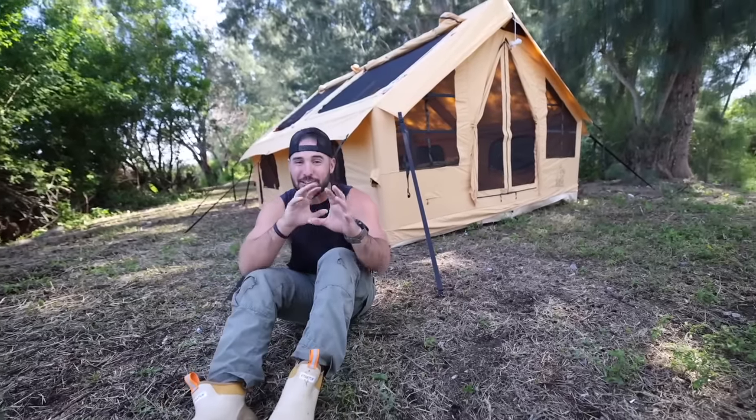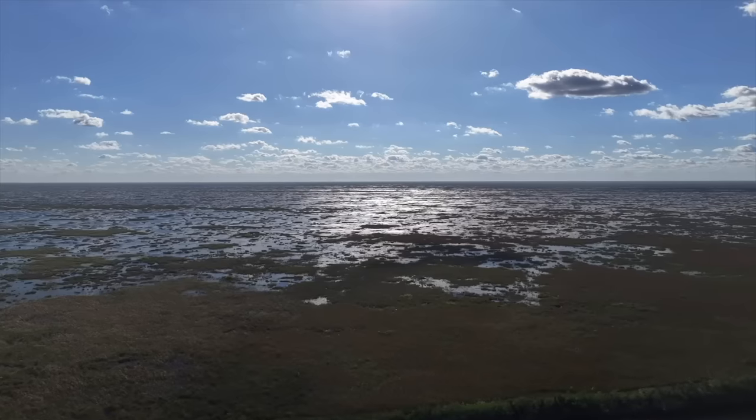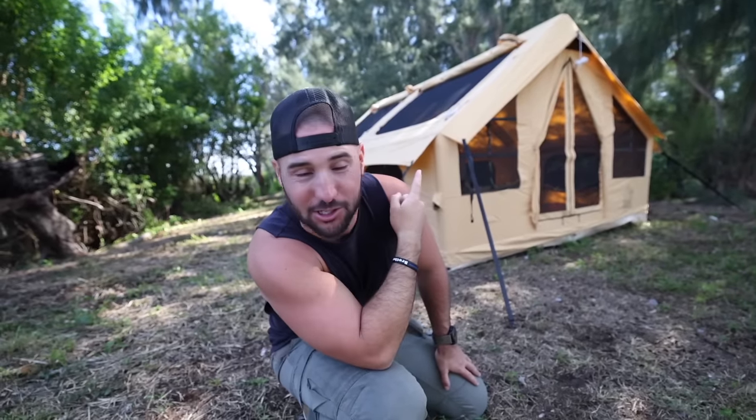Ladies and gentlemen, I present to you the largest inflatable tent that you can buy, at least on Amazon. For the next 24 hours we're gonna be staying in it, surviving in the Everglades on a place called Survivor Island — it's technically only called that because I nicknamed it that like five years ago. But even more cool than that are all the adventures we're gonna do.